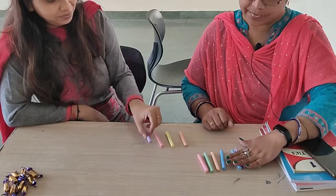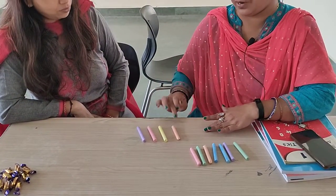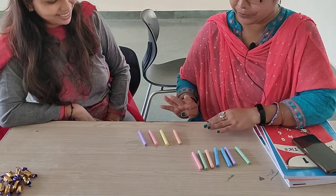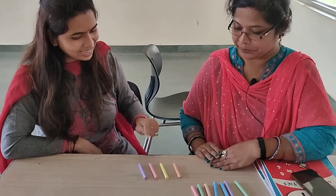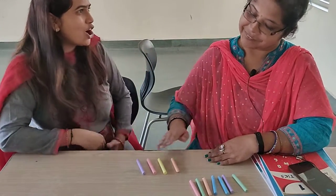I have seven chalks and you have given me one, two, three, four. Seven plus four equal to? How much? Can you tell? Yes, seven, eight, nine, ten, eleven. Very good. You have eleven chalks.